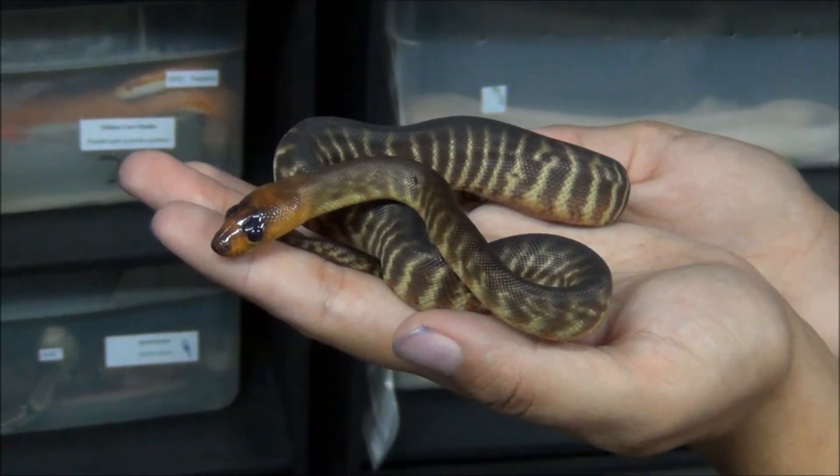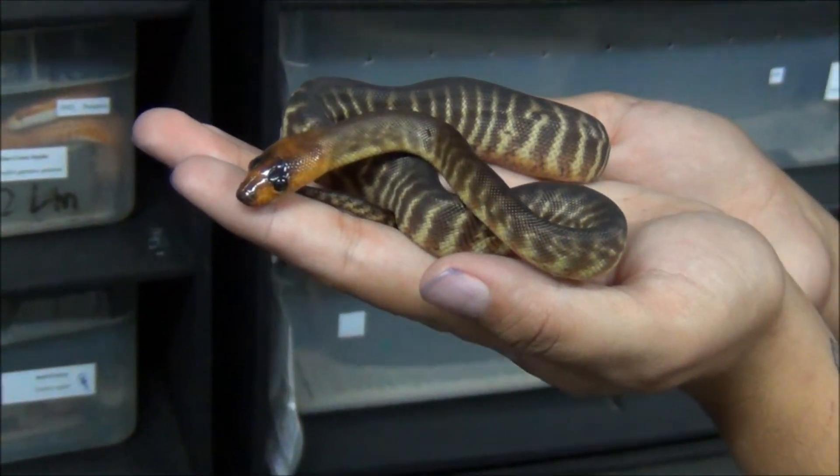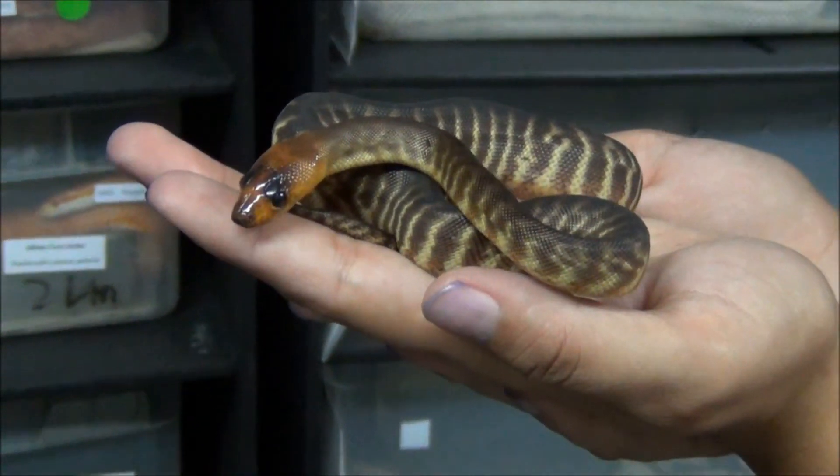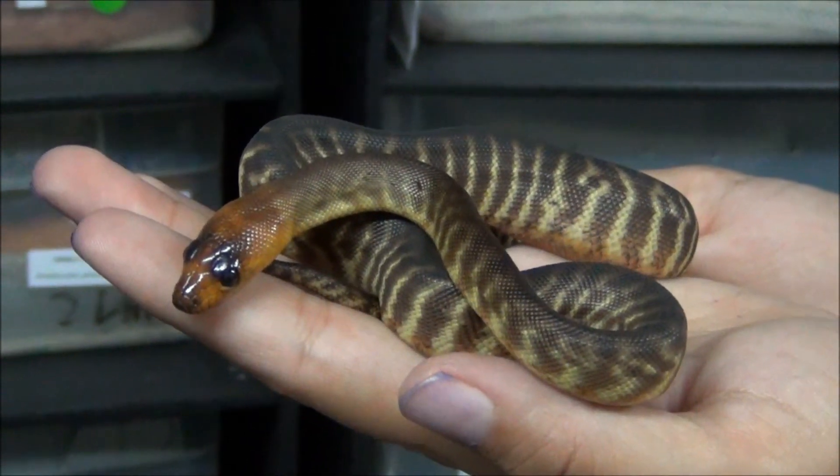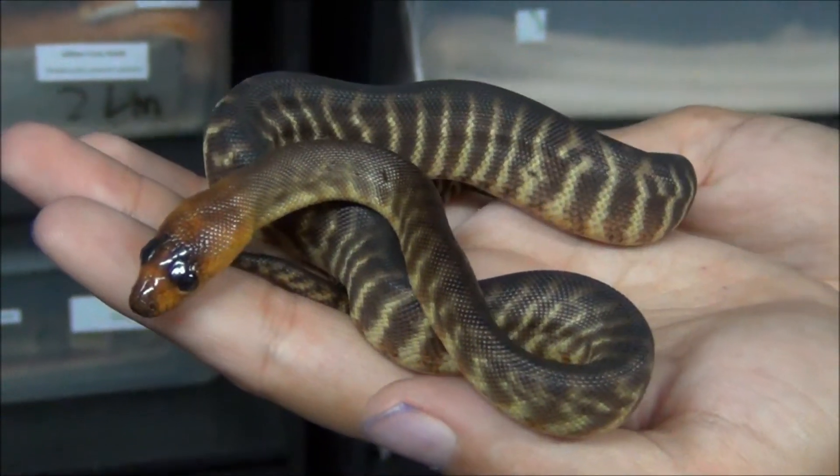Right now they're eating fuzzies and pinkies, anything you guys got for them. You guys can get these guys today at our website paintedreptile.com. You can call and email us for more questions. See you guys later!